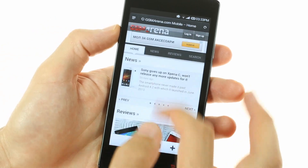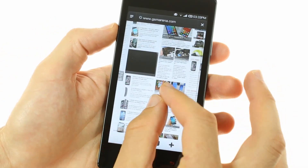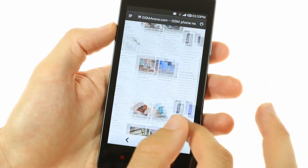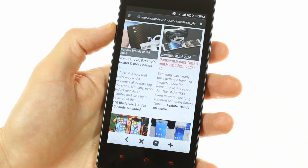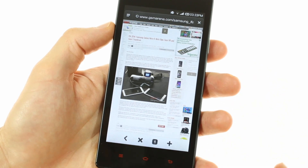Web browsing is done through the default Android browser, which has been slightly edited by Xiaomi. Despite the not-so-recent Jelly Bean build and one gigabyte of RAM, browsing performance is not particularly slow, but it is unfortunately not flagship-great.